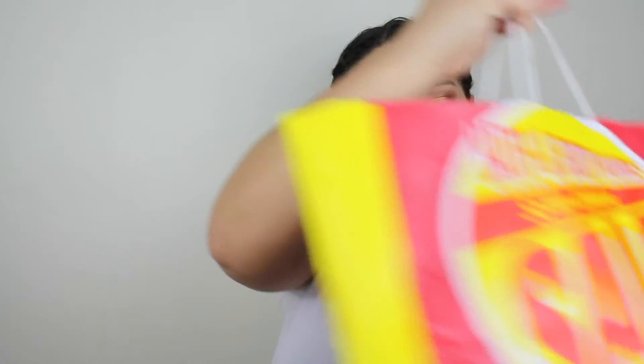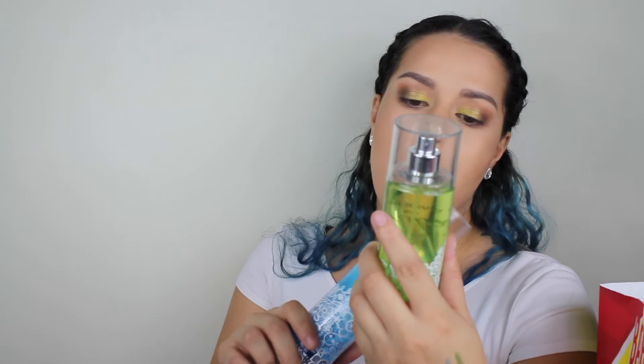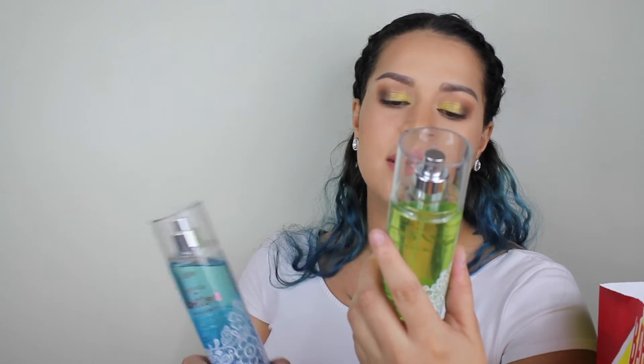Bath & Body Works is having their semi-annual sale, so I just picked up a couple things — I didn't go crazy overboard. I got two of these sprays: one is called Cotton & Lemonade, which smells so good, and the other is Magnolia and Clementine. These were $3.50 each.